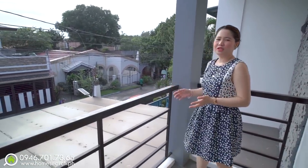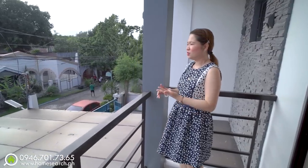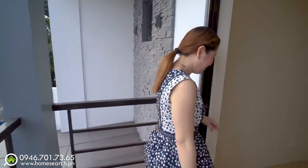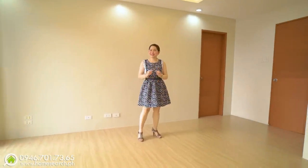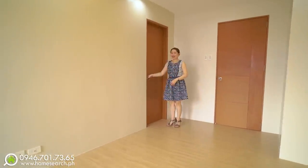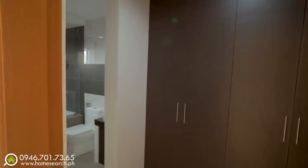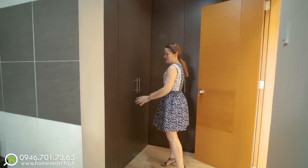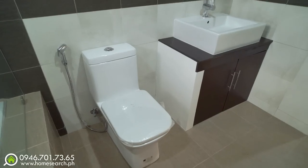BF Resort is a self-contained subdivision — everything is nearby: groceries, schools, churches. This house is also reasonably priced, so if you're interested, my number is on screen — just give me a call. And here is the walk-in closet adjacent to the bathroom, with floor-to-ceiling height cabinets. Great storage space for your wardrobe.